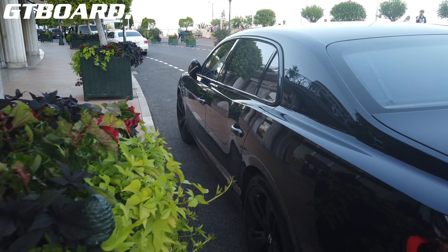Today's surprise — we have a Nardo Grey Chiron, in addition to our clear carbon Chiron. I think this is like an R6 color.